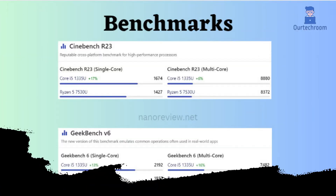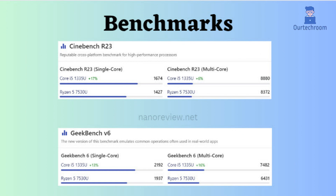In Cinebench R23 and Geekbench V6, for both single-core and multi-core performance, the Intel processor appears to outperform the Ryzen. However, the ultimate choice depends on your specific needs, so choose wisely.